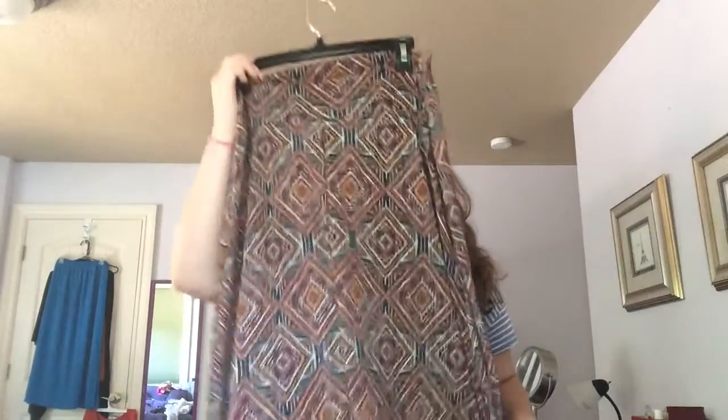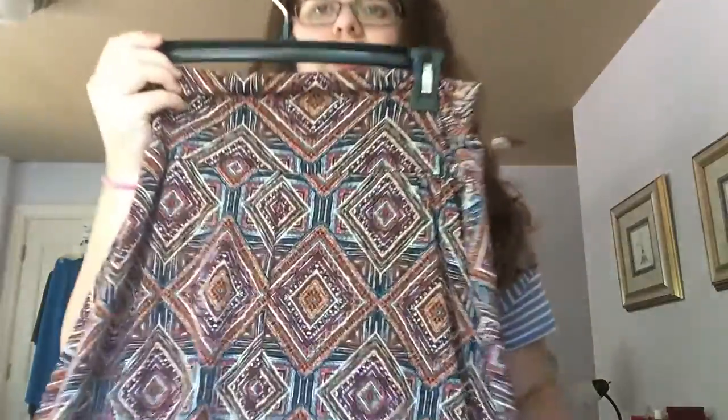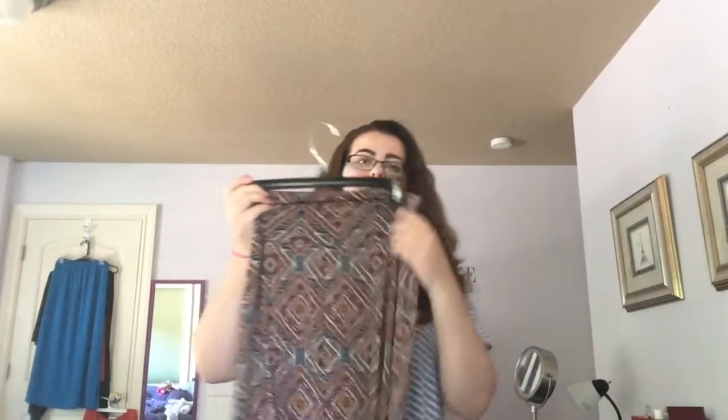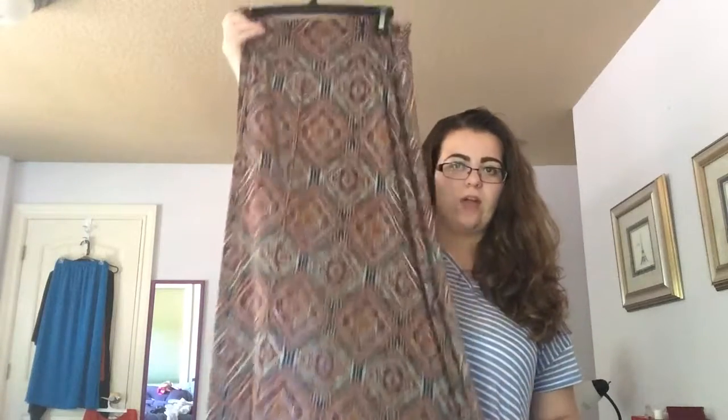The next item is this skirt. It's pretty lightweight also, but it's a different, longer skirt. It has this cool print — it kind of reminds me of like an African kind of thing. It's really pretty and I'm really excited to wear this. It's really long, actually.